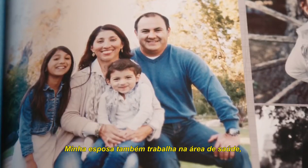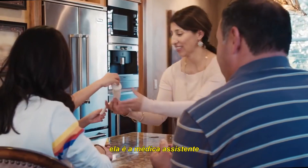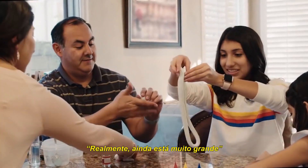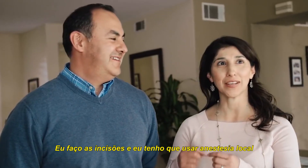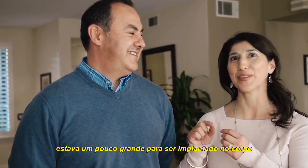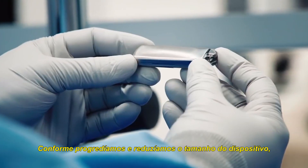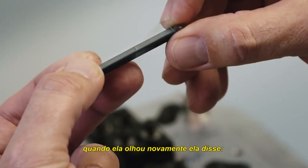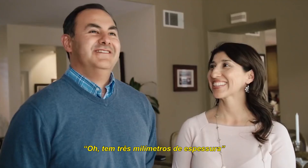My wife is also in the healthcare industry — she's a physician assistant. She would actually provide feedback on the initial one, saying it looks too big still. I make the incisions and I have to use the local anesthesia, and so to make that cut, that's a little large to be placing in the body. As we progressed in downsizing our device, when she looked at it again, she called out: that's three millimeters of thickness.